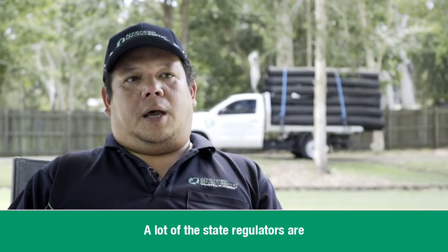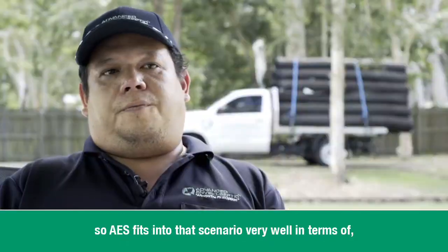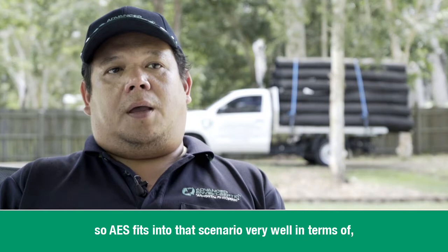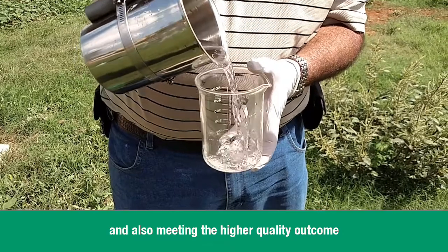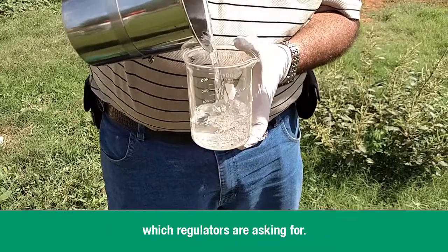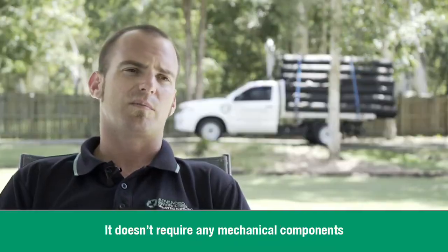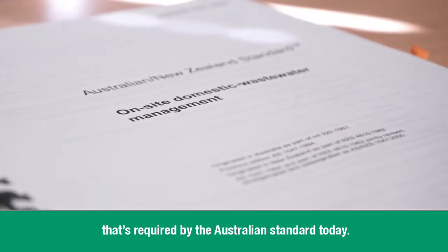A lot of the state regulators are pushing for the higher quality outcome, so AES fits into that scenario very well in terms of having the simplicity that the consumer wanted and also achieving that higher quality outcome that regulators are asking for. It doesn't require any mechanical components to achieve the quality of water required by the Australian standard today.